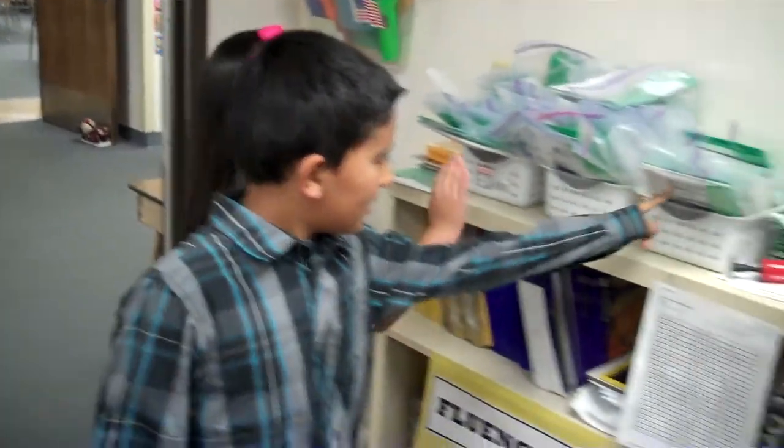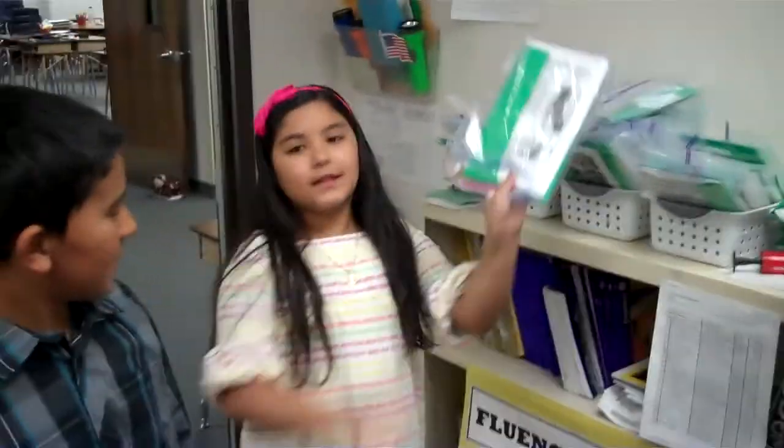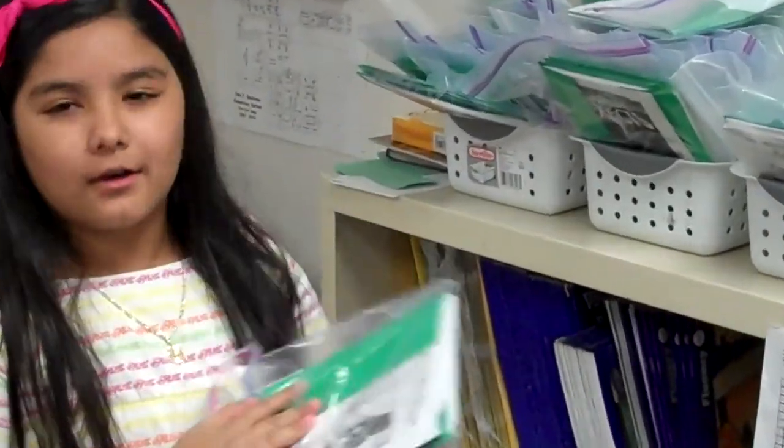Hi, welcome to Room 42. We're going to take a tour of this marvelous class. This is our conversation room. We can read books like Ghost in the House, which is not really a ghost.